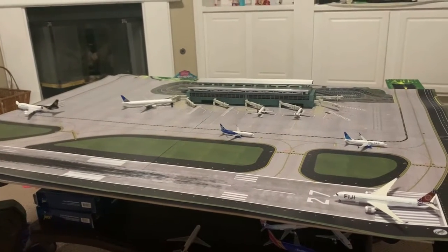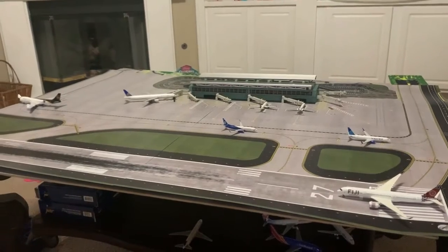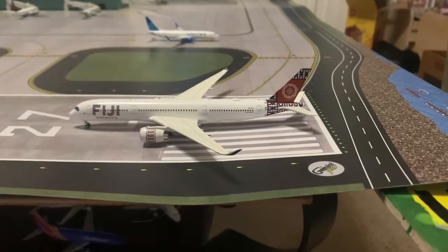This is going to be some pretty cool videos on my channel, so let's get into it. Starting off with the runway, we have a Fiji Airways A350-900 — beautiful livery — and he's going to be heading out to Nadi today.